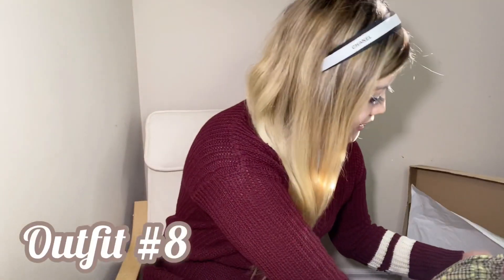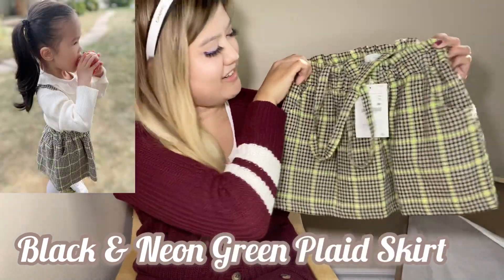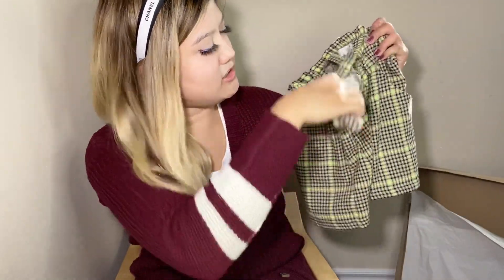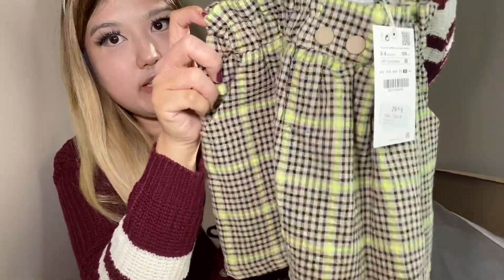The next skirt I got is this black and neon green plaid. It also has an elastic waistband and an adjustable button strap.